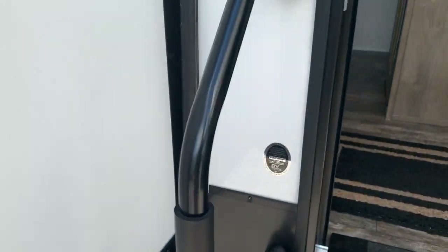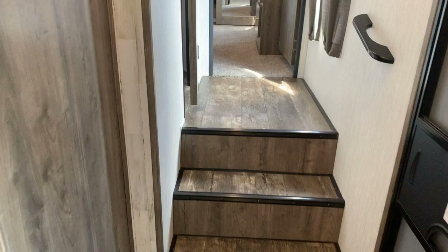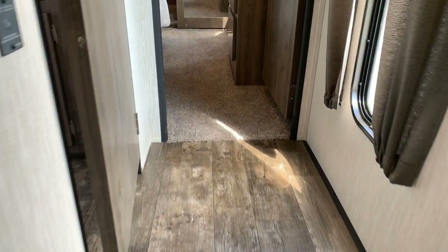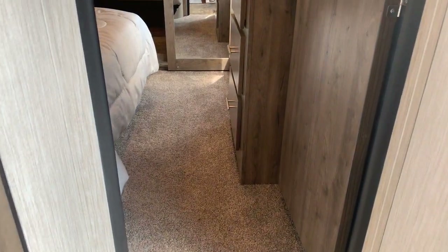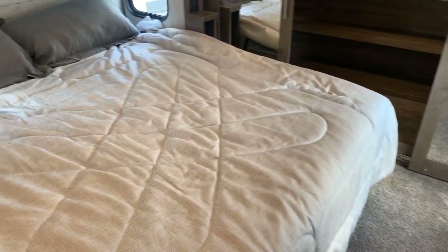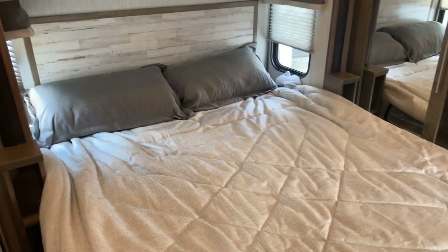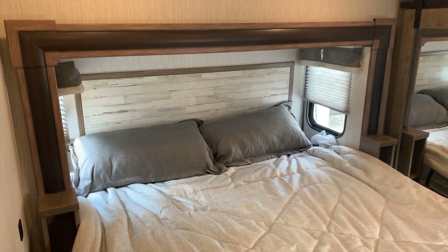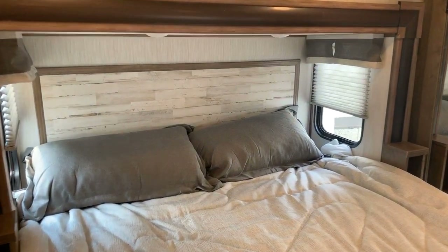We're going to go inside first, heading to the right up to the bedroom and master bath. When you come in, go to your right. You've got your steps, landing, and then the bedroom straight ahead. Entering into the bedroom, it is a bed slide. This unit has a king bed in it. Both sides of the bed we have nightstands, windows, a decorative headboard, and reading lights up there as well.